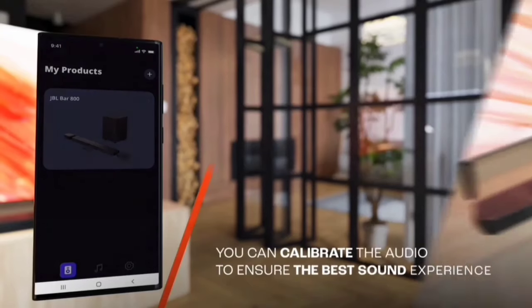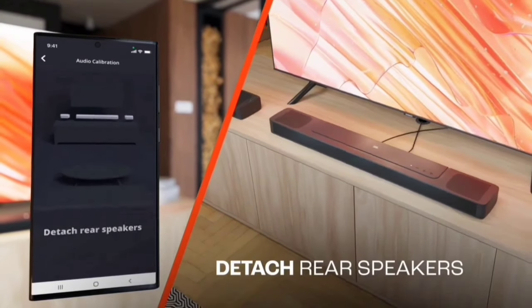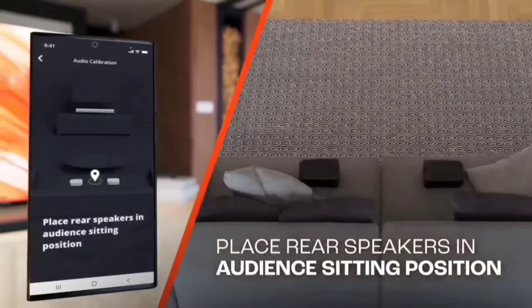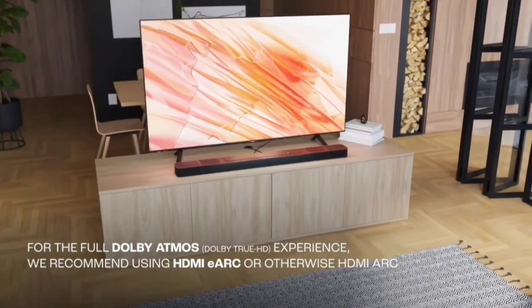The JBL Bar 1000 soundbar is a fantastic choice for anyone looking to upgrade their home audio setup. With its top-notch features and powerful performance, it's bound to impress.